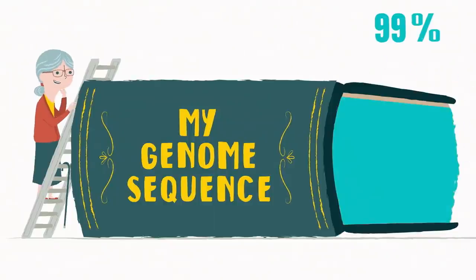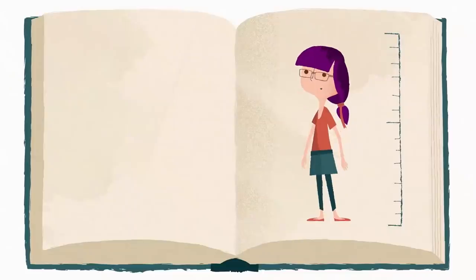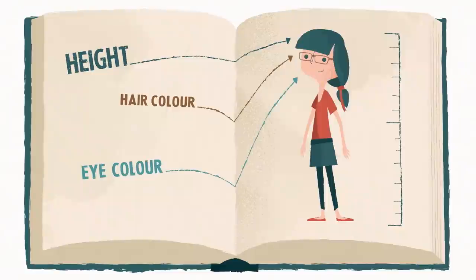Around 99% of our sequences are the same. It's the 1% that makes us all different, deciding everything from our height to our hair colour.